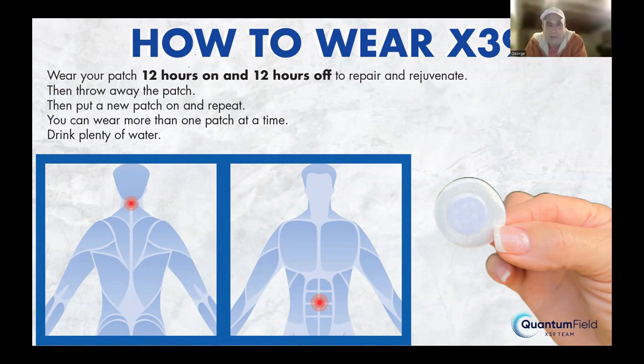We wear the X39 patches 12 hours on, 12 hours off. The medical term is attenuation. I understood it with the coffee analogy — if I drink a coffee in the morning and another at 5 or 6 o'clock, the second one has an effect. But if I drink a second coffee half an hour after the first, the added effect is minimal, and a third has no further effect. So 12 hours on, 12 hours off. The patches also begin to decay after 12 hours and have a useful life of up to about 18 hours.